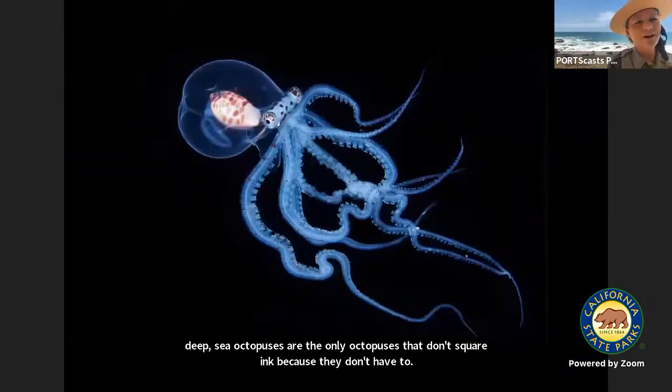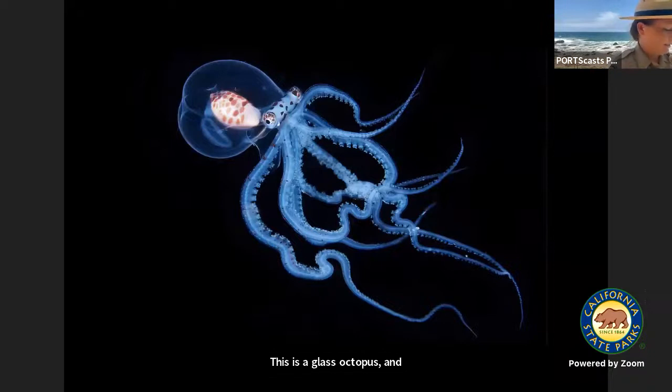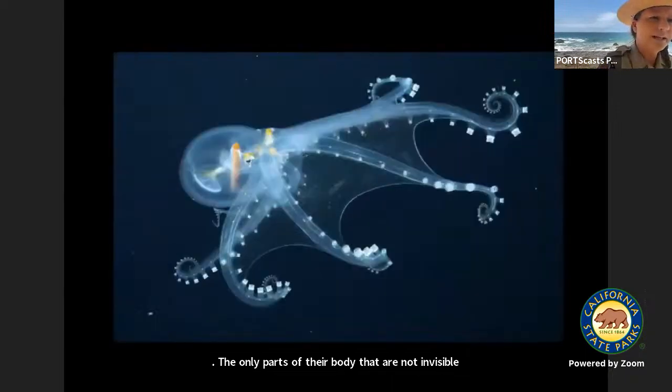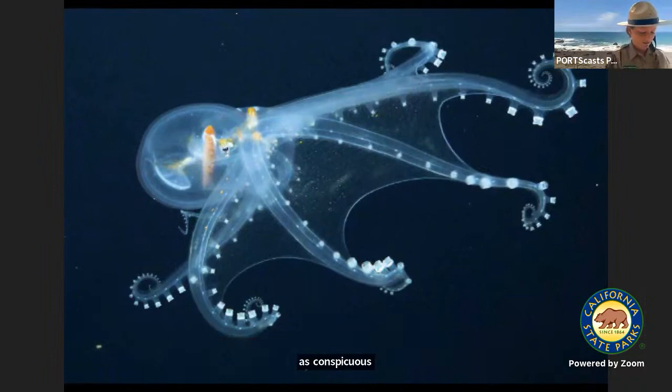Here is another deep sea octopus that is truly awesome — this is a glass octopus. The only parts of their body that are not invisible are their eyes and digestive tract. Their eyes are kind of oblong when you're looking down on them, and that's to make them appear smaller to predators, so they look less conspicuous in the darkness.